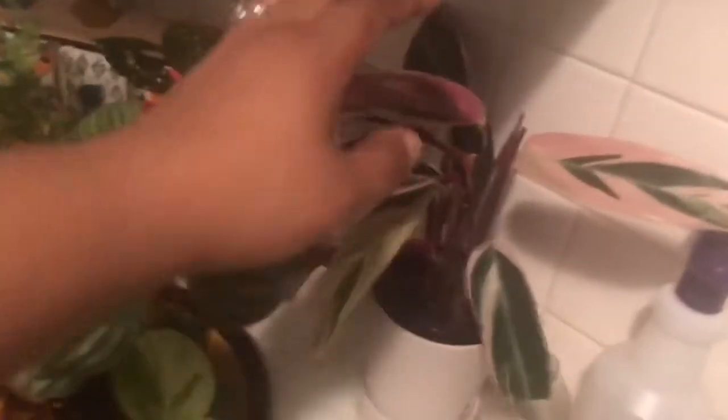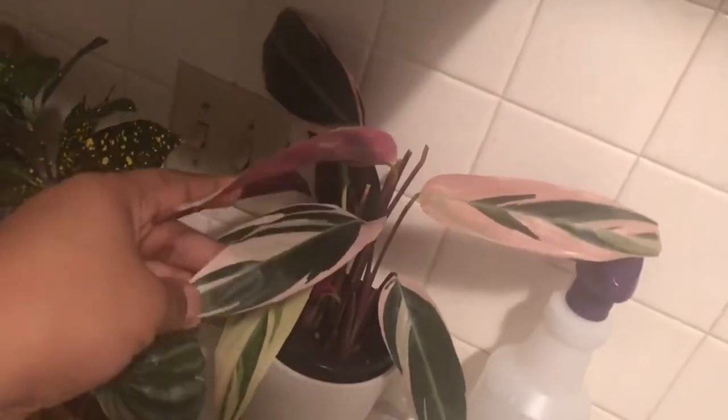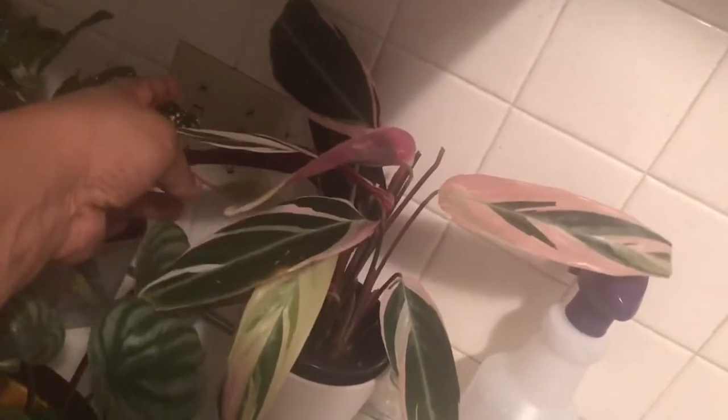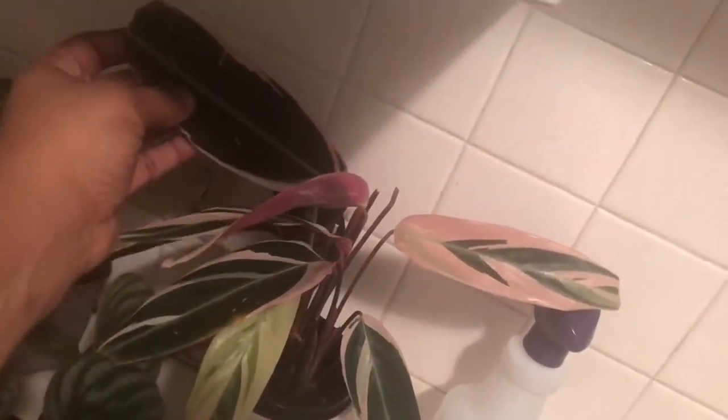This is my little struggle plant — I like to call this my stromanthe triostar. It actually is putting out a leaf. When I bought it it had damage, and as it grows new leaves I'm trimming off the damaged ones that were there when I first got it. It's really pretty — I like it. I've actually placed stones in the bottom to create that pebble tray effect, there's a little water down there, and it seems to have a liking for that.